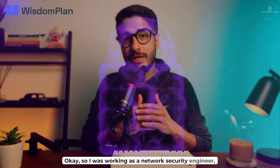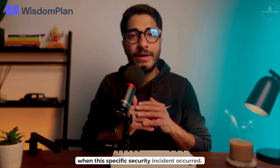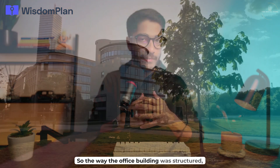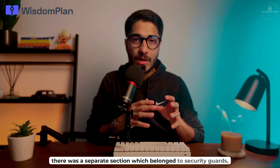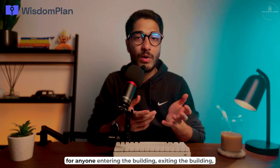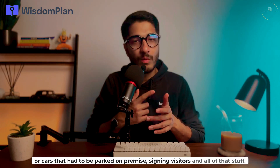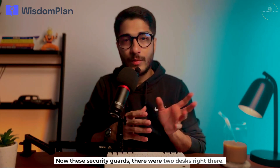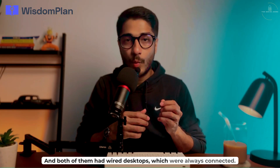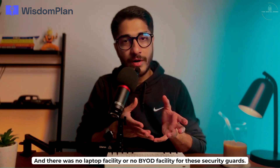I was working as a network security engineer, which was part of the broader cybersecurity domain, when this specific security incident occurred. The office building had a separate section for security guards, mainly for physical security — anyone entering or exiting the building, cars parked on premise, signing visitors and all of that. These security guards had two desks, both with wired desktops that were always connected. There was no laptop facility or BYOD facility for these security guards.